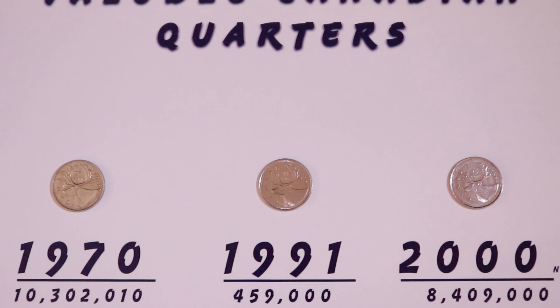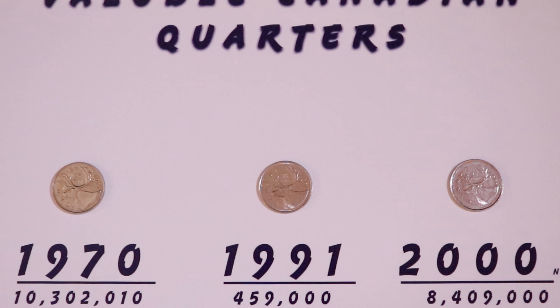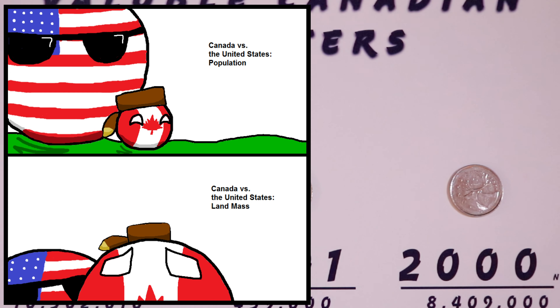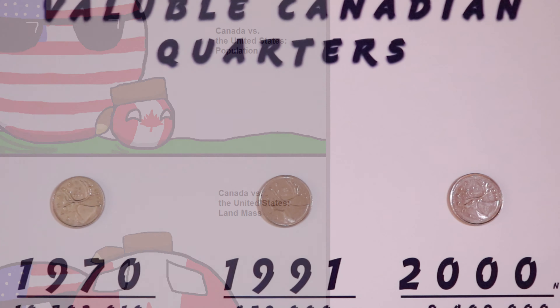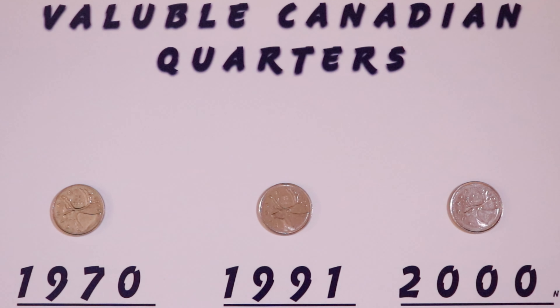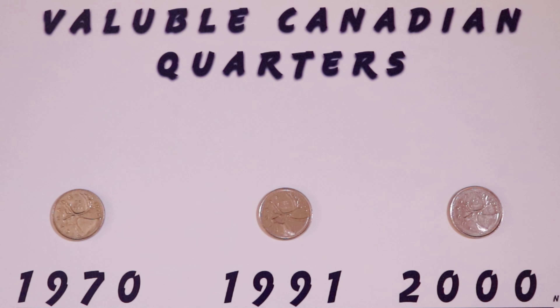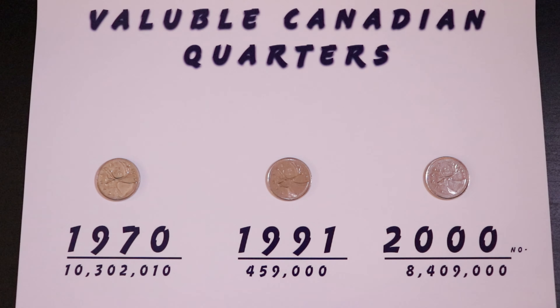One of the things that separates Canadian coins from other coins around the world, especially from our U.S. counterparts, is the mintage figures. The mintages on Canadian coins are much lower because our population is much lower — when you have a low population, you won't need as much circulation coinage. The U.S. mintage figures are sometimes two, three, five, ten times higher than ours. The design of the reverse remained rather unchanged until 1937 when the caribou came into effect.